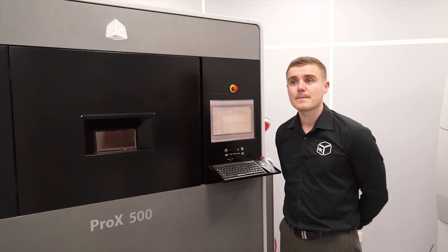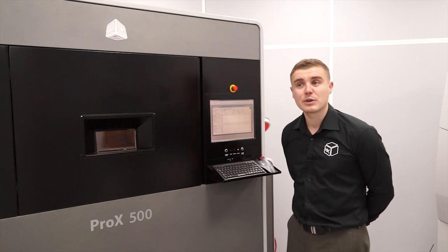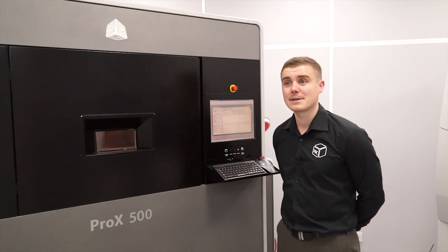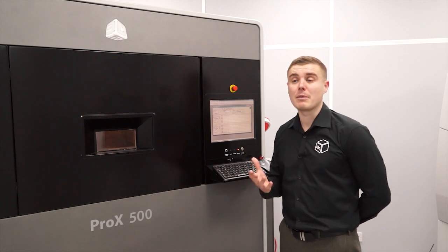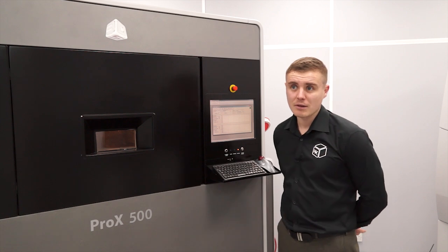It's a very small ergonomic build. Where does the material go? The material is managed by an MQC — a material quality centre — which recycles and blends the material and shuttles it on demand. We can see that next door.